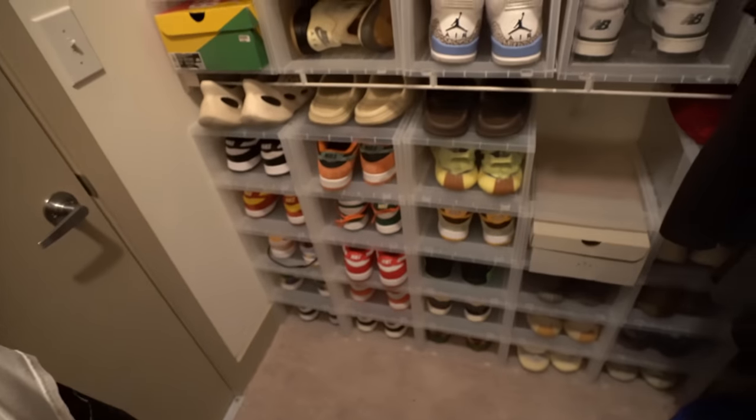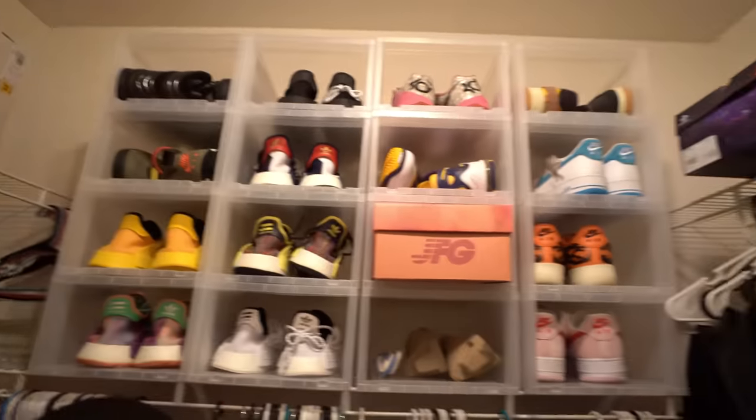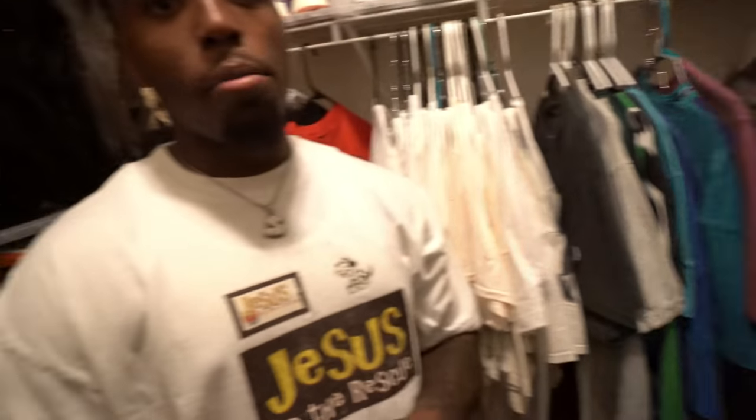The clothes are kind of color coordinated. Daily runners up there, some stuff at the bottom, hats — I'm still figuring everything out, it's still not all unpacked. This is like one of my closets. What's crazy is when I moved here I gave my boy Mike like 35 pairs of shoes because I did not want to bring everything from my last crib. I wanted to fill the space — it's a lot more spacious and I didn't want it to feel cramped.